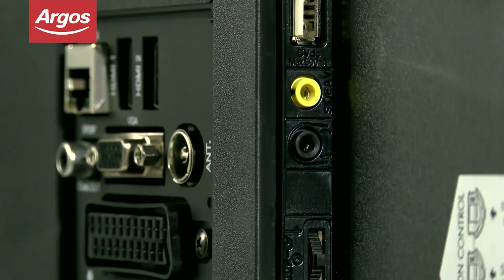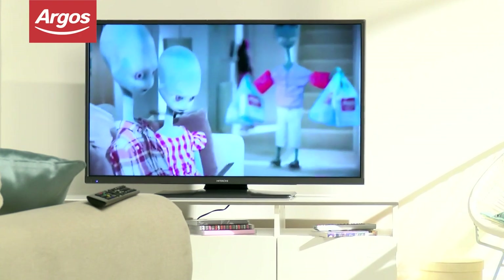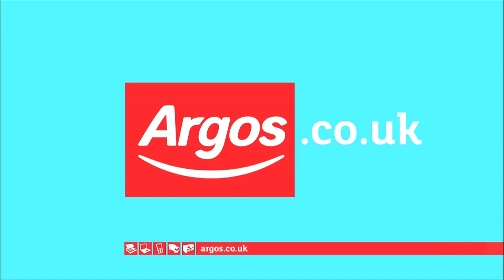Argos have a wide selection of products and services to complement this Hitachi 42-inch TV, and you can see the full range here. Argos on your mobile, tablet, online and in-store.